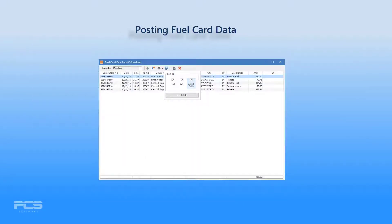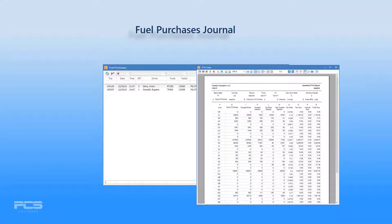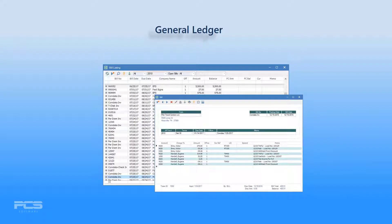When the import is complete, select one or all of several posting options. Post to the Fuel Purchases journal where imported fuel purchase data will be used for IFTA returns and other reporting. Post to the General Ledger to generate billing data — payables will be created in Accounts Payable and audited automatically during invoicing.